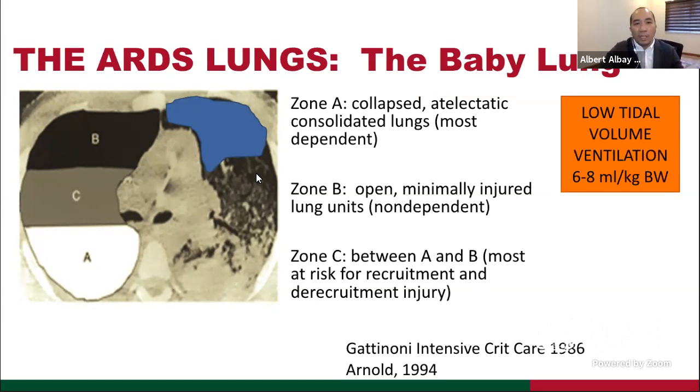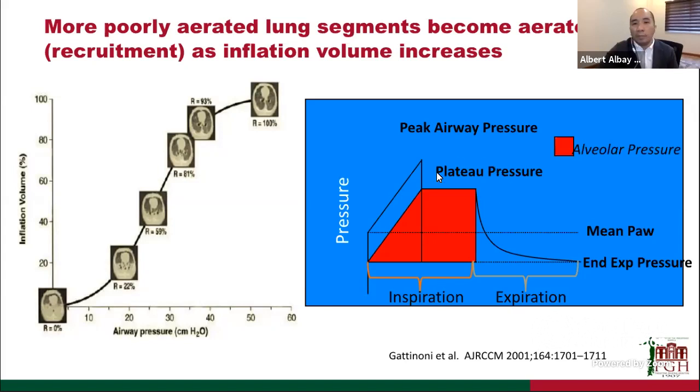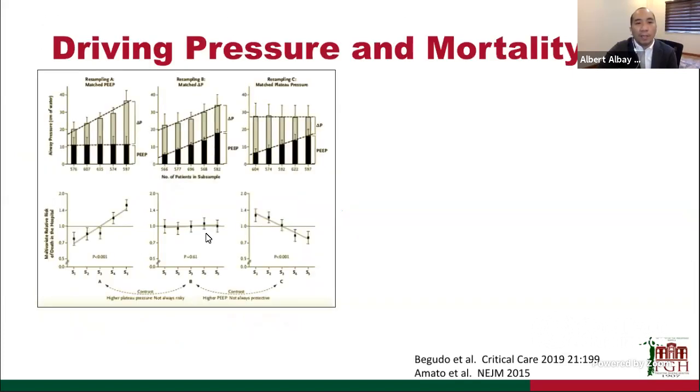To recruit Zone C and Zone A, we give positive end-expiratory pressure. CT scan imaging studies have shown that increasing PEEP in recruitable lungs can improve opening of dependent portions affected by ARDS. When we do recruitment, we experience increasing plateau pressure, which has been one of our guides for determining PEEP settings. Over the past five years, we have also shown that driving pressure, not just plateau pressure, has a bearing on patient mortality — from the retrospective review by Professor Amato.